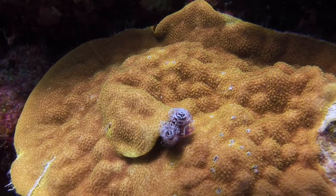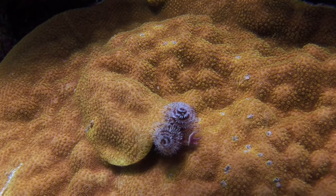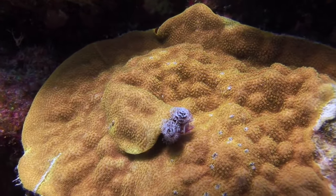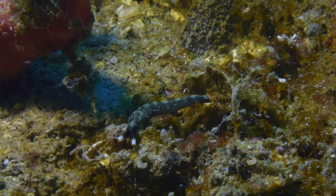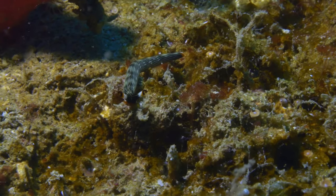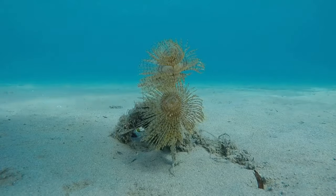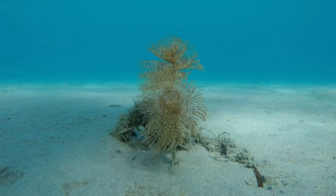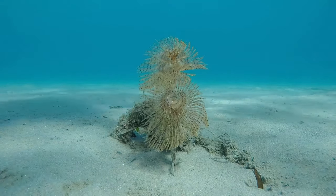Clamworms are opportunistic feeders, meaning they will consume a variety of food items depending on what is available. This adaptability allows them to thrive in diverse environments, from shallow coastal waters to deeper oceanic regions. Their diet consists primarily of small invertebrates, algae and detritus. Small invertebrates such as tiny crustaceans and molluscs provide a rich source of protein, while algae offer essential nutrients and energy. Detritus — decaying organic matter including decomposing plant material and animal remains — is also a significant part of their diet and is abundant on the ocean floor.